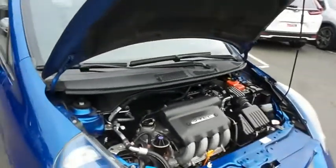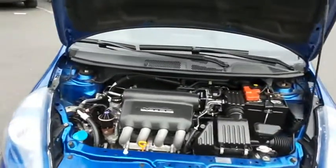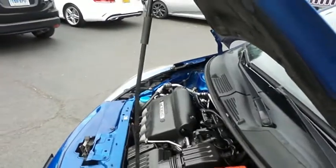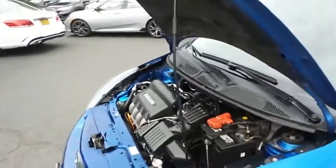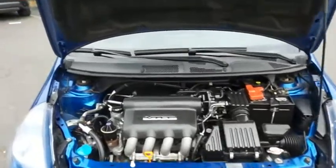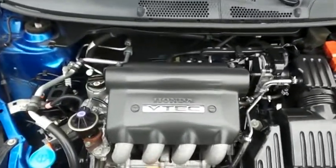The Honda 16-valve single overhead cam 1.5-liter I-VTEC 4-cylinder engine is spirited and fun to drive, with legendary Honda reliability, and it gets an outstanding 37 miles per gallon on the highway.